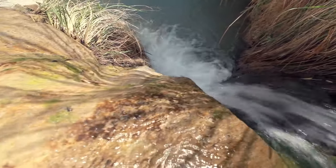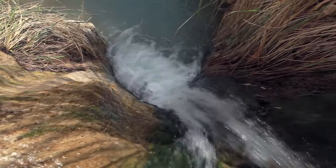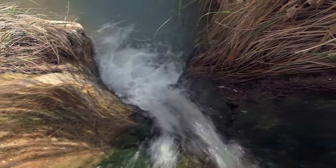Unlike temporary tissue fillers, collagen, and implants, AquaShape uses your body's own natural fat to achieve exceptional, long-lasting results.